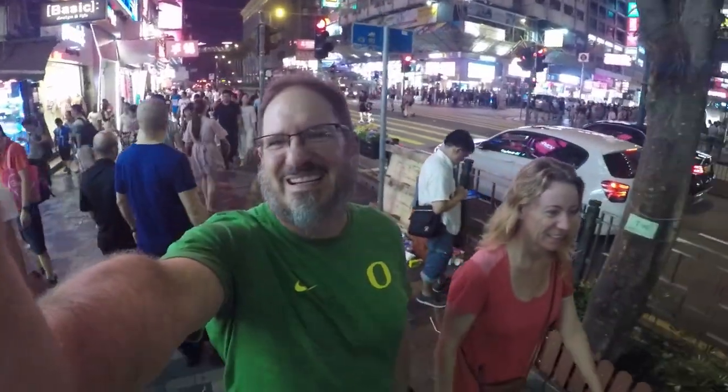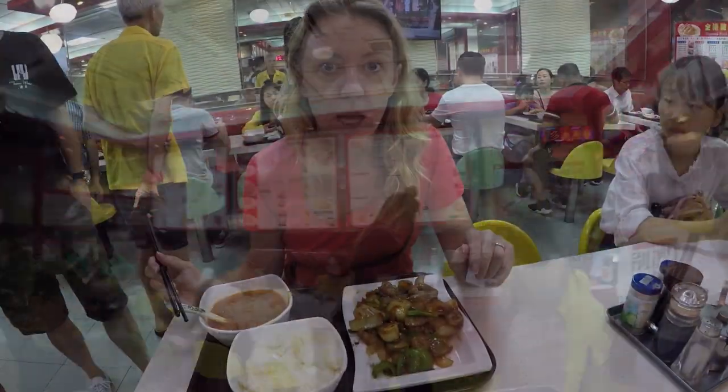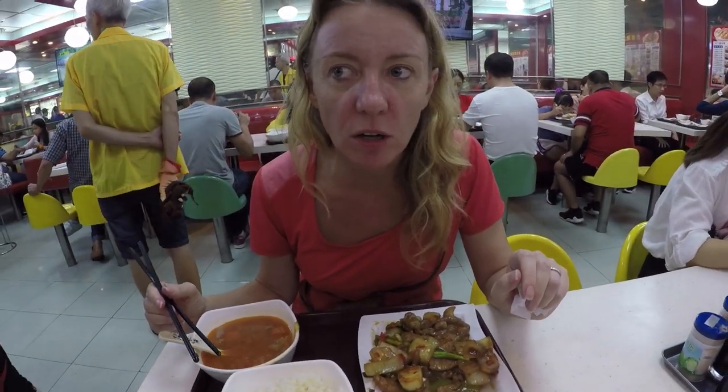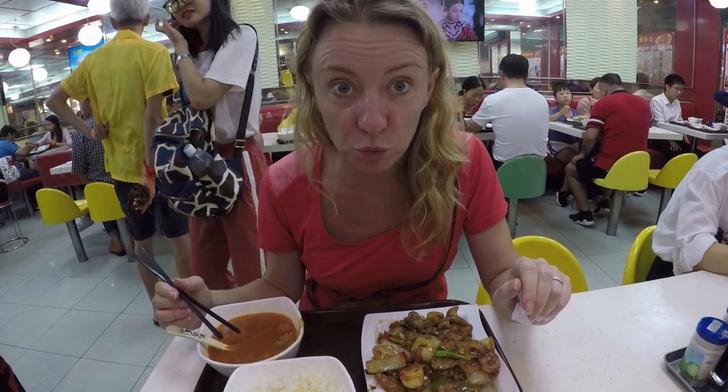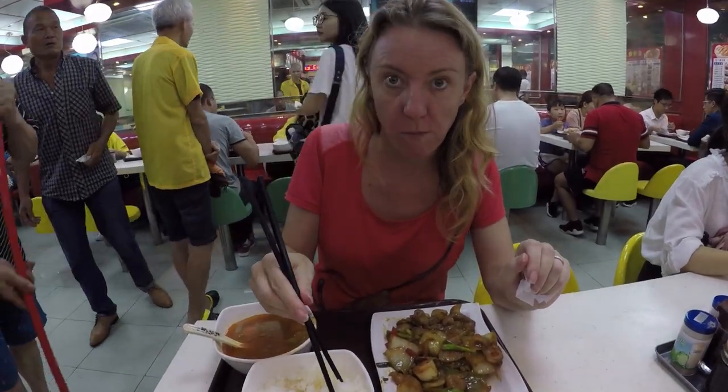This is a really interesting place. Ordering by pointing — we'll see how this works out. Everything smells wonderful, so it should be great. This is our first meal in Hong Kong, and the food is really good. We got lucky with the ordering.